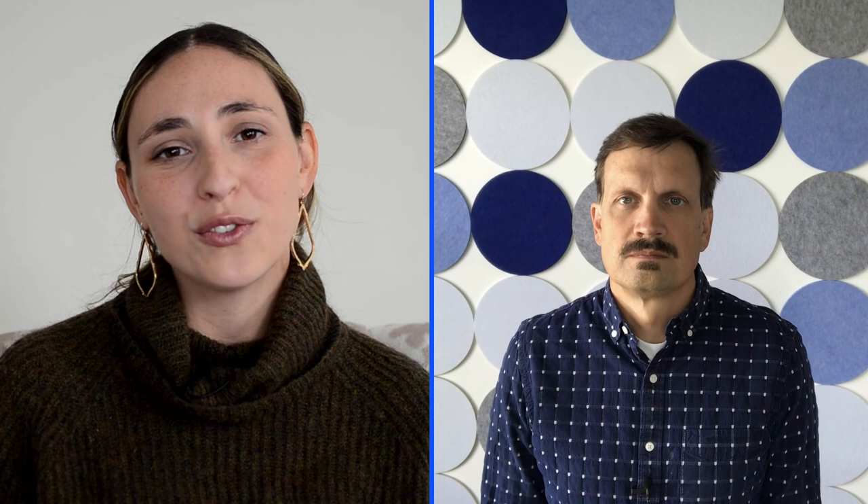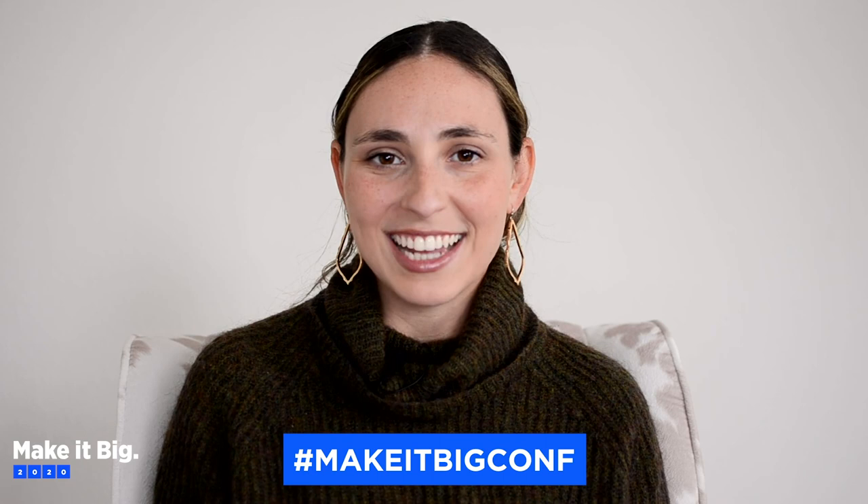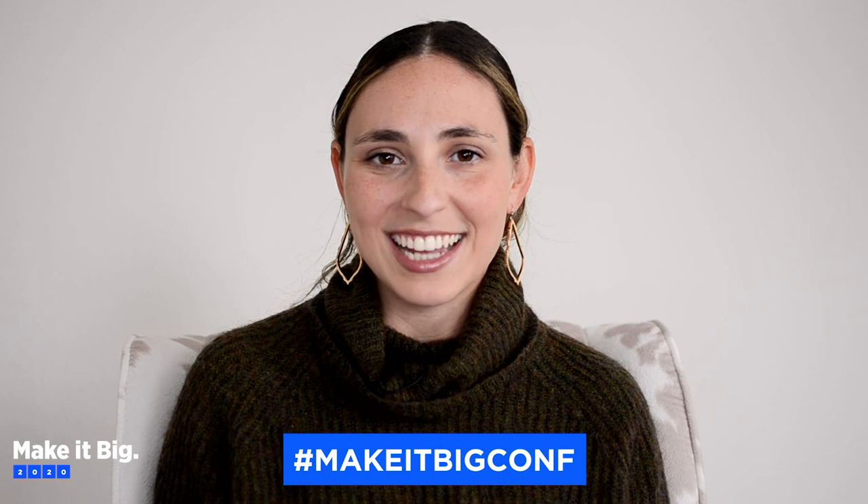Thank you so much, Matthew, for joining us today and being part of the 2020 Make It Big Conference. That was a great session with Matthew Coles, Account Director at Modelic. Be sure to engage with us on social media using the hashtag MakeItBigConf and share what you've learned. If you're looking for more insights, be sure to tune in to more Make It Big Conference sessions by heading over to www.bigcommerce.com/makeitbig.